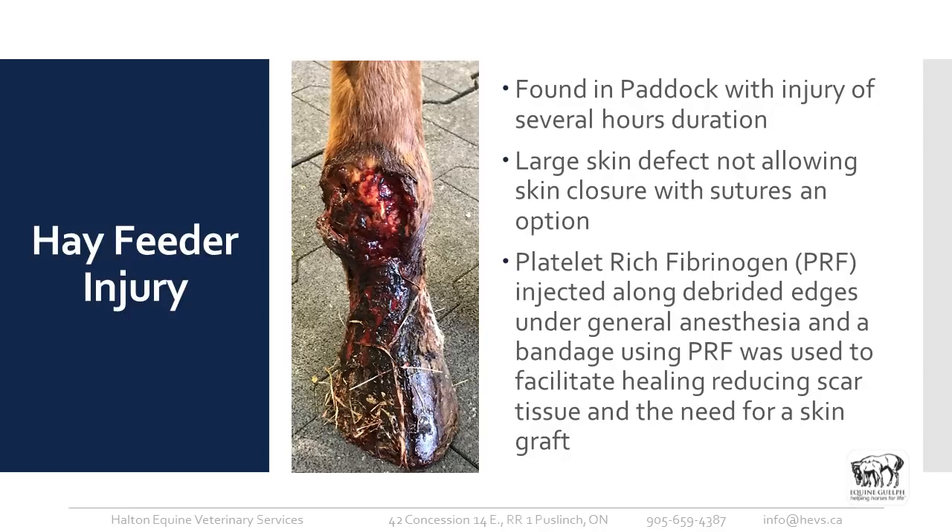In this particular case, we used a regenerative therapy called platelet-rich fibrinogen. We used the horse's own blood, processed it, and once the area was fully debrided, we injected it along the skin edge and then made a bandage using the gel form of this and wrapped it up. We did that to reduce the risk of needing a skin graft in the future.